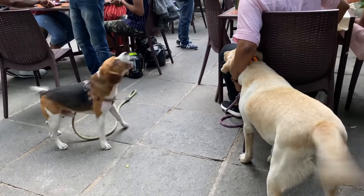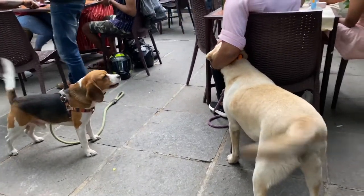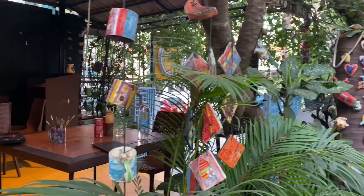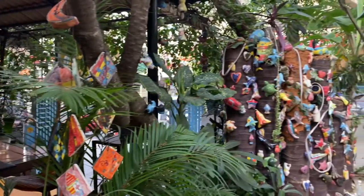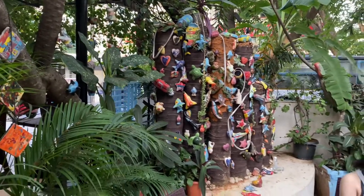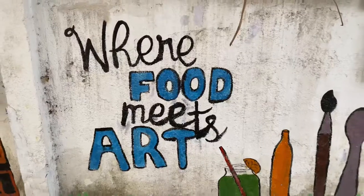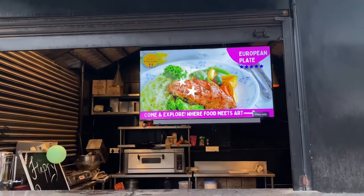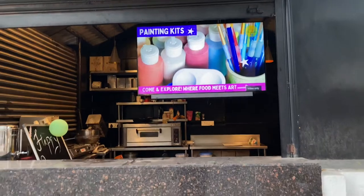Now let's talk about the food. The food is all good here — you will get Asian cuisine and Italian cuisine, so you will get all different types of food and it is all tasty. Their shakes and cold coffee are very famous, so must try it guys.